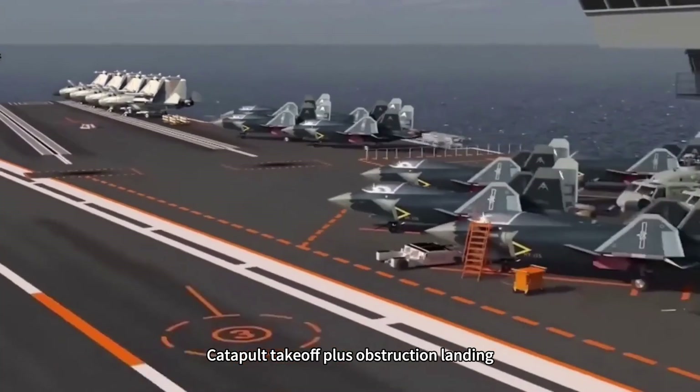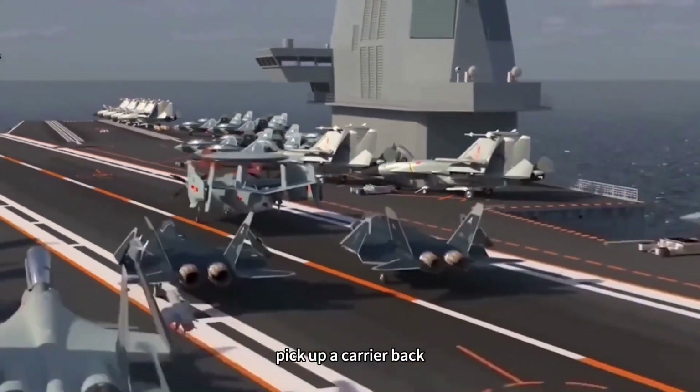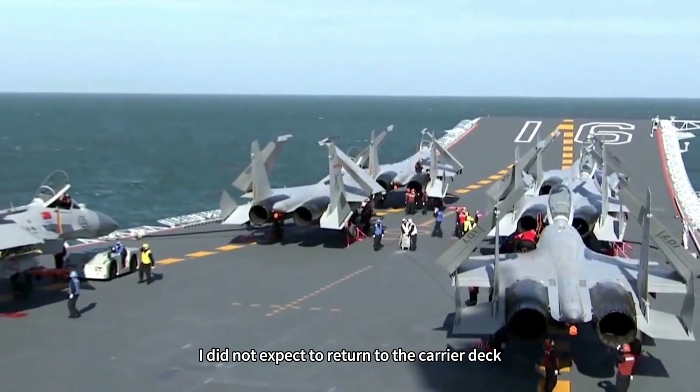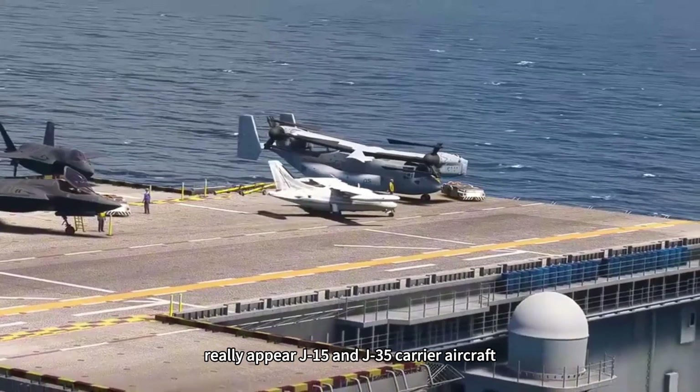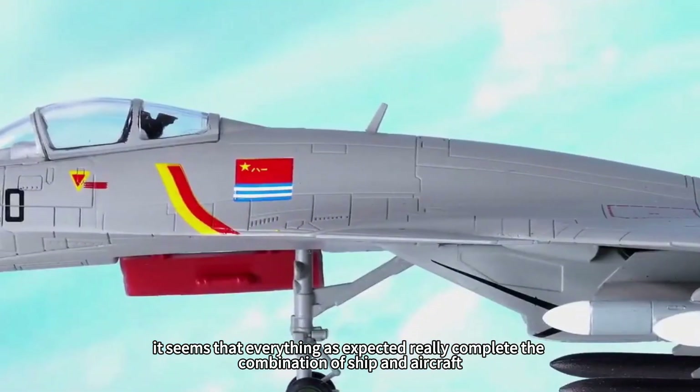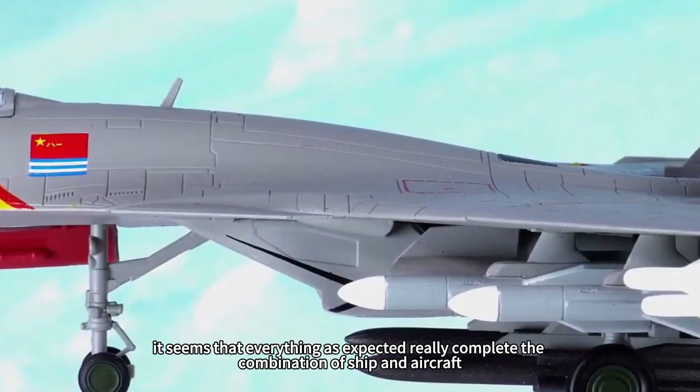Catapult takeoff plus arrested landing — pick up a carrier aircraft on the return — just to complete a perfect closed loop. It was not expected to return to the carrier deck, but J-15 and J-35 carrier aircraft really appeared. It seems everything went as expected, truly completing the combination of ship and aircraft.